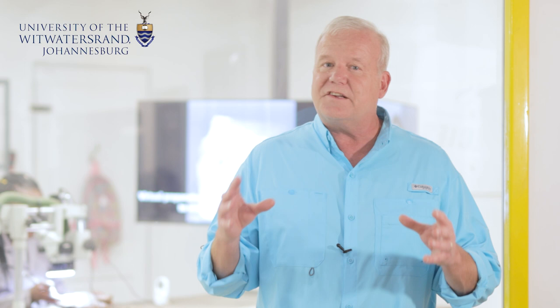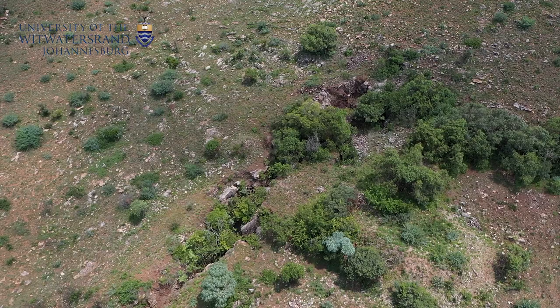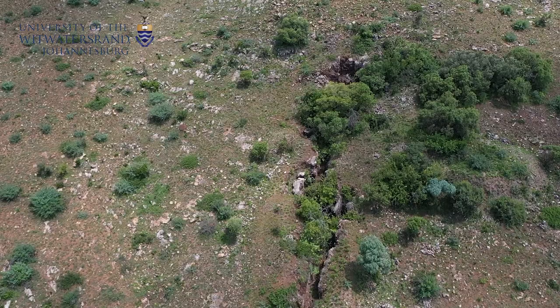I'm Lee Berger from the University of the Witwatersrand and an explorer at large for the National Geographic Society. I'm here today to announce an incredible discovery that our teams made while exploring in the Rising Star Cave System, in spaces beyond the famous Dinaledi chamber where the original fossils of Homo Naledi were discovered.